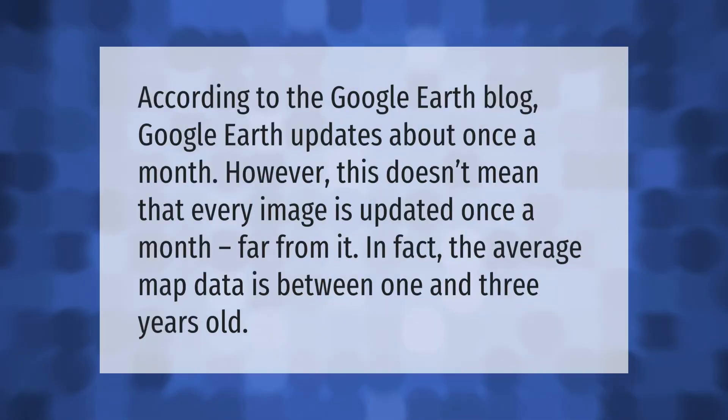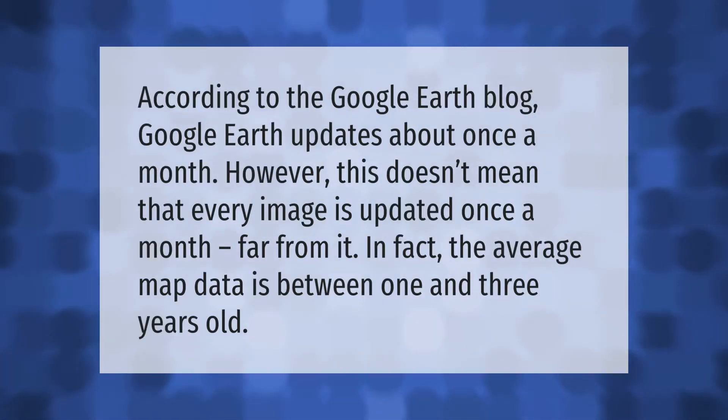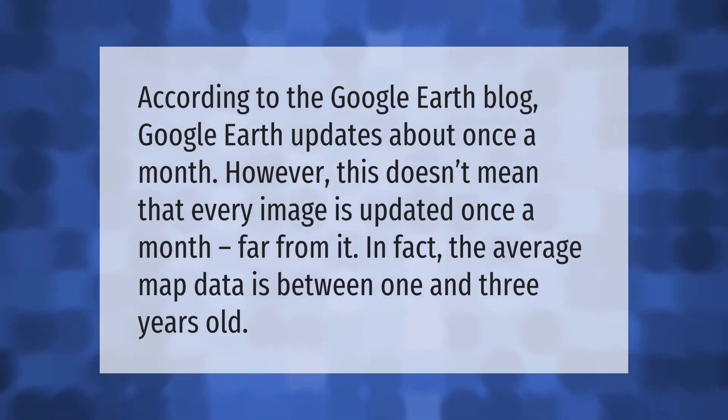According to the Google Earth blog, Google Earth updates about once a month. However, this doesn't mean that every image is updated once a month — far from it. In fact, the average map data is between one and three years old.